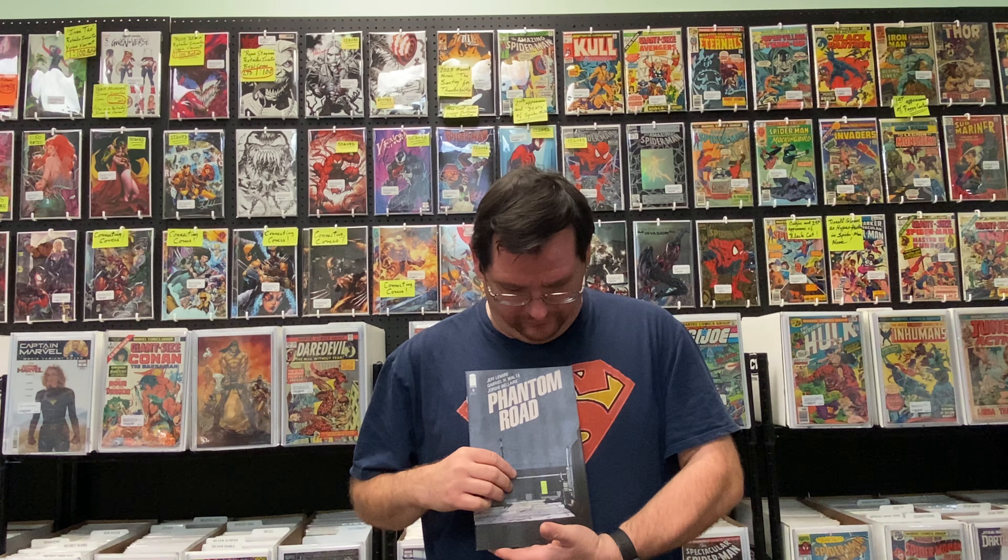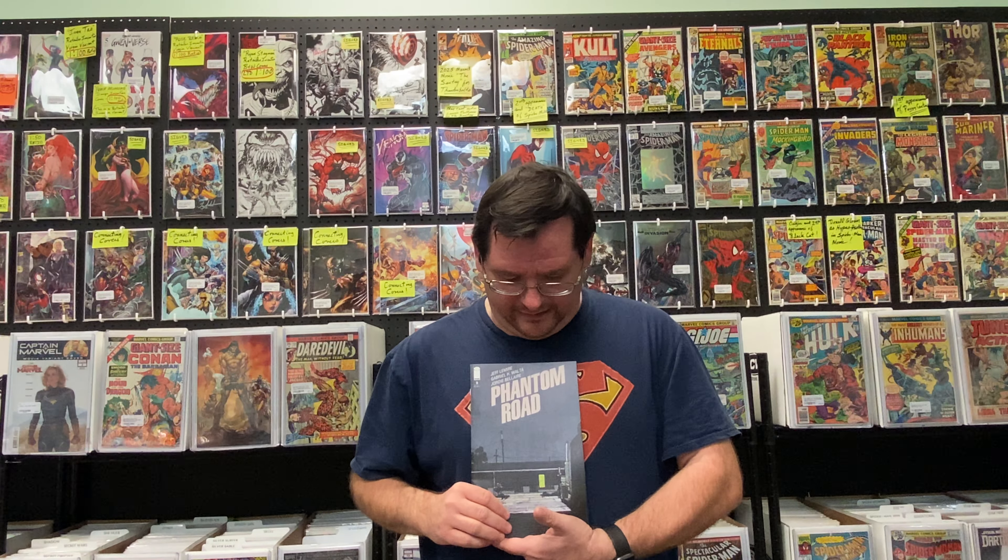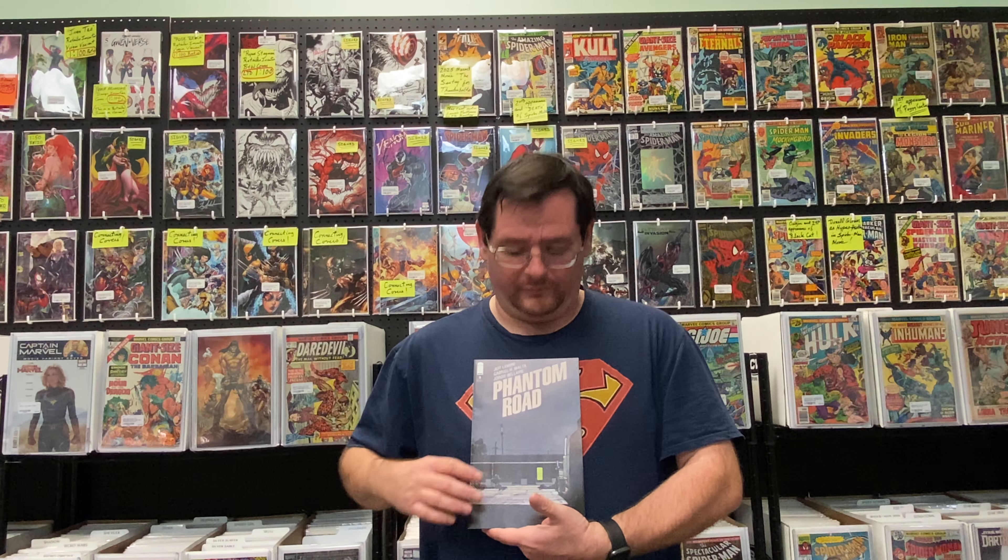I also decided to keep on with Phantom Road because I heard the same thing — that it really picks up and wraps up in this issue with the action. This is by Jeff Lemire, and Gabriel Walta is the artist. I'll read this and give you guys a lowdown on it once I've picked through it.